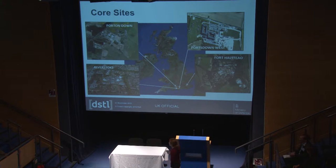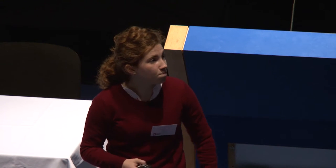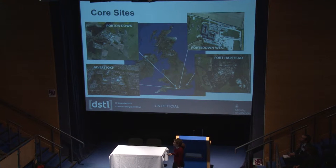Our largest site is Porton Down, near Salisbury — also featured in a BBC Four documentary — and that's where most of our lab-based scientists are based. Most of our operational analysts and researchers are at Ports Down West, just outside Portsmouth, where most new graduates and placement students are also based. We also have a small site in Alverstoke co-located with the Institute of Naval Medicine in Gosport, and a final site at Fort Halstead in Sevenoaks, though most people there will be moving to Porton Down and Ports Down West in future.